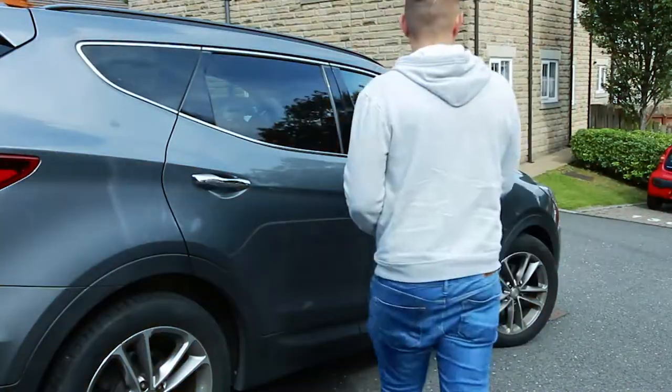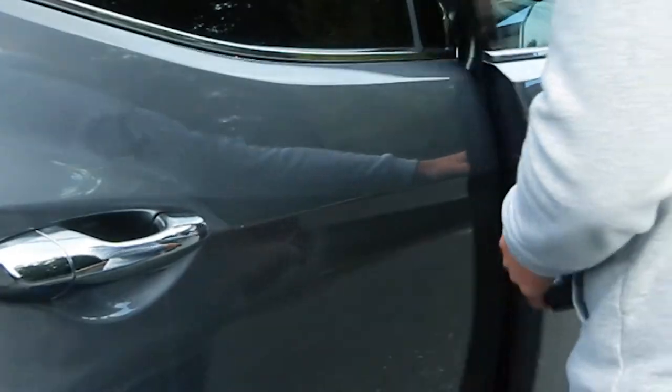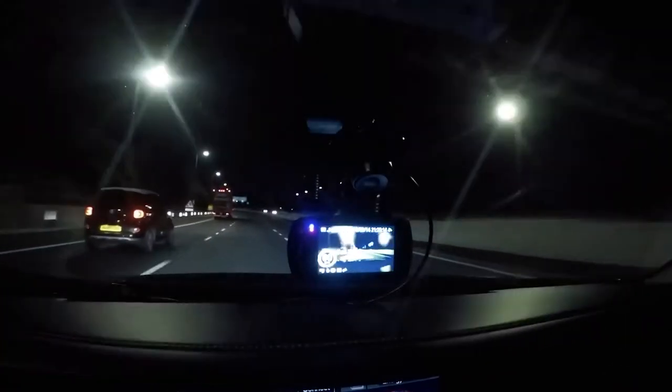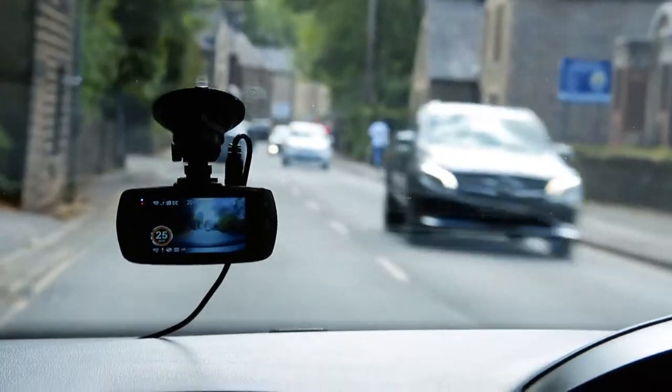The Aguri DX1000 GPS dashcam and SpeedTrap detector works day and night, recording in high definition to ensure you're always covered.